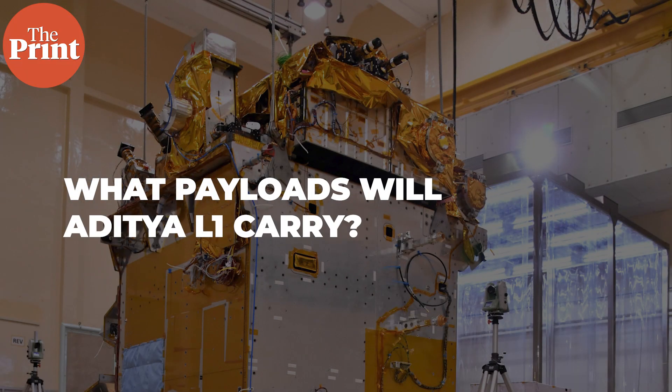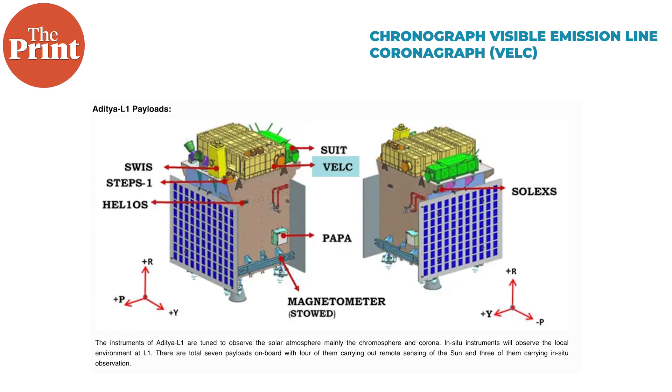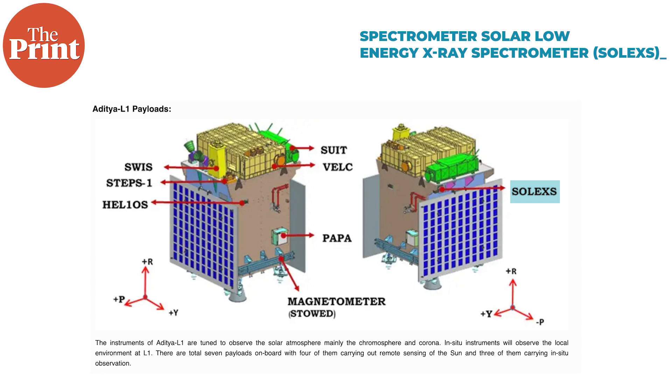So, what payloads will Aditya carry? Aditya will carry seven payloads. A coronagraph that creates an artificial solar eclipse inside the device by blocking out the sunlight, and so will be able to capture details of the corona. A UV telescope that will study various layers of the Sun in new wavelengths that we haven't observed the Sun in before. A solar wind experiment to study the variations and properties of the solar wind. A plasma analyzer to study the composition of solar wind, which is made up of charged ions.